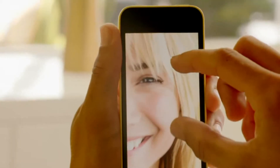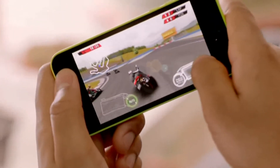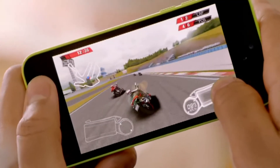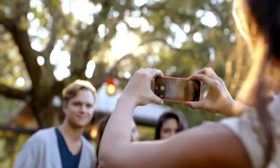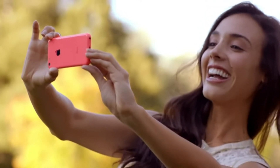iPhone 5C is built on a foundation of features that people know and love — like the beautiful 4-inch Retina display, blazing fast performance and console-level graphics from the A6 chip, the 8-megapixel iSight camera, and an impressive battery life.